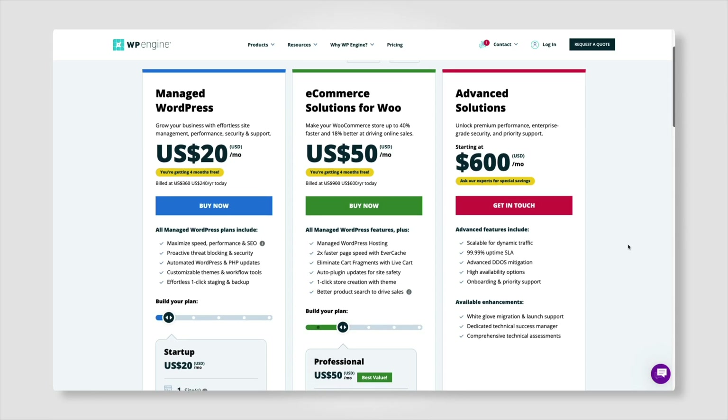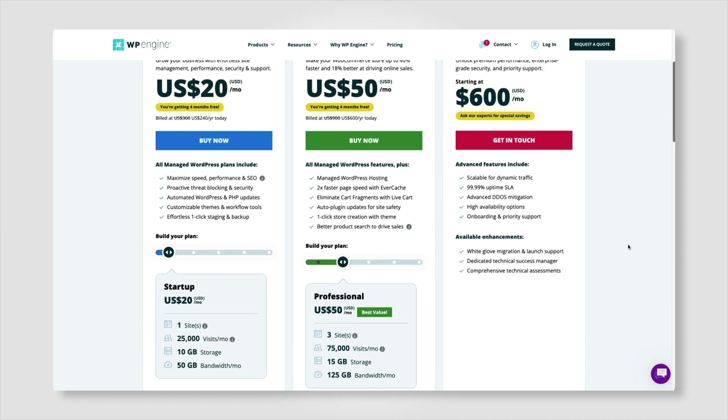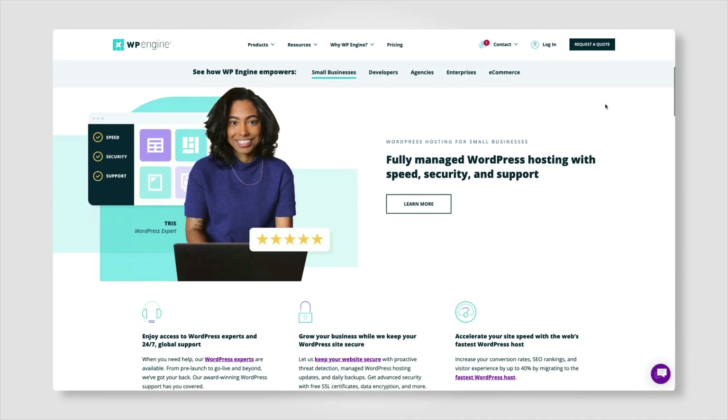WP Engine: arguably one of the more popular names in regards to WordPress-specific hosting. WP Engine starts at $25 per month and is a great option for your LearnDash powered program. They excel at support, which is critical when it comes to hosting platforms. Convenient chat support is always available if something goes awry and you need quick help.